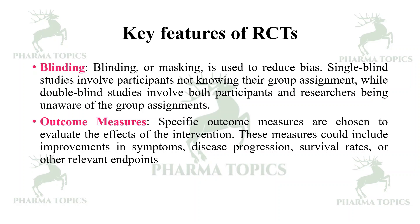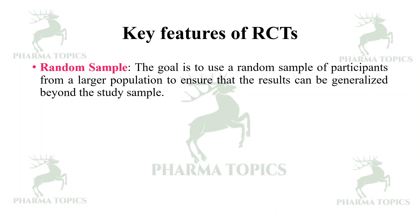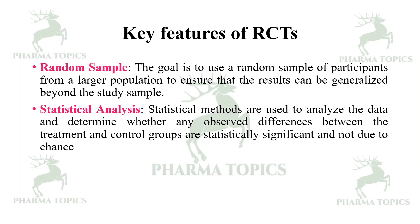Outcome measures — specific outcome measures are chosen to evaluate the effects of the intervention; these could include improvements in symptoms, disease progression, survival rates, or other relevant endpoints. Random sample — the goal is to use a random sample from a larger population to ensure results can be generalized. Statistical methods are used to analyze the data and determine whether observed differences between treatment and control groups are statistically significant and not due to chance.